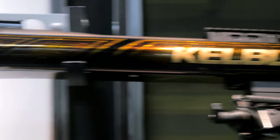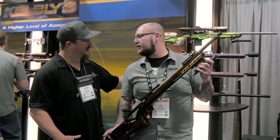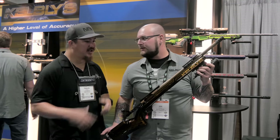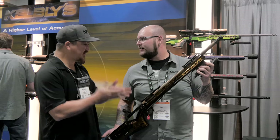Hey guys, welcome to SHOT Show 2017. We are here with Ian Kelby. Ian, how are you today, sir? I'm doing great, and yourself, Travis? Terrific, thank you. So, we're excited to be here with you today. You have a couple of outstanding rifles that you guys have put together for this year. Can you tell us a little bit about it?